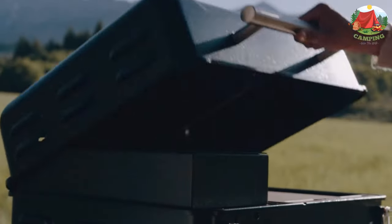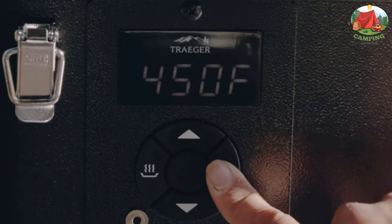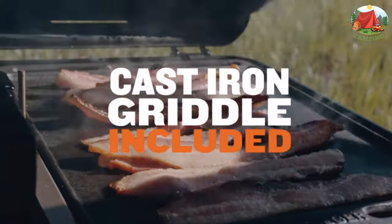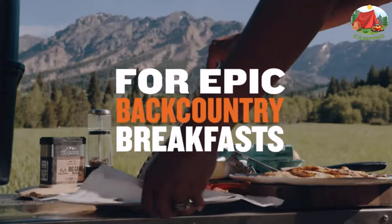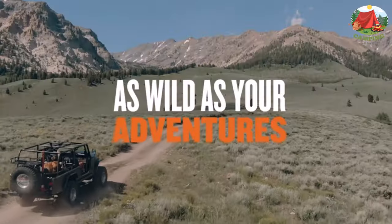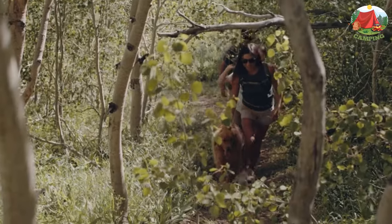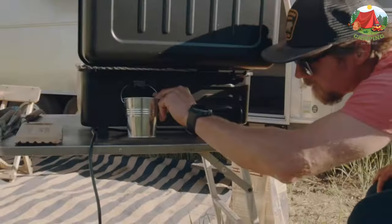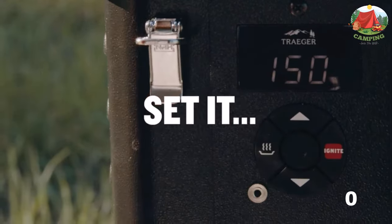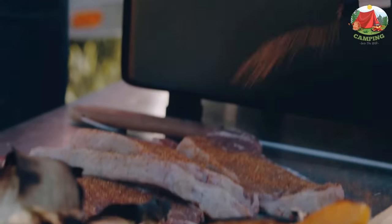Number 9: Traeger Ranger. We're fans of Traeger grills — the Ranger delivers the same wood-fired flavor and versatile temperature range in a portable package that's just begging for a camping trip. The Ranger uses electricity to heat wood pellets to the point of combustion. The internal computer automatically adjusts to hold the temperature within five degrees of your setting. Crank it up to 450 degrees to grill, or drop it to around 200 degrees and smoke all day for authentic campsite barbecue.